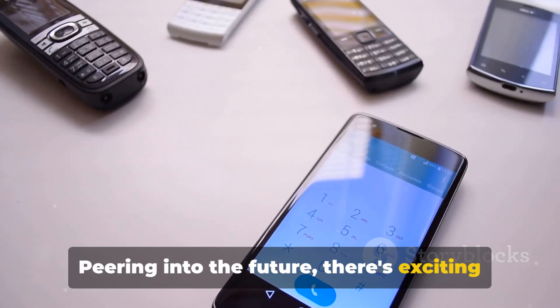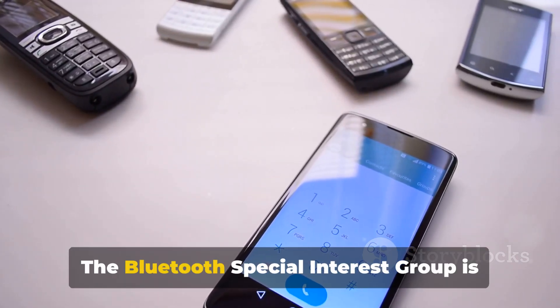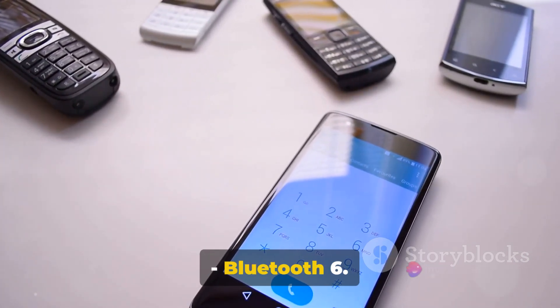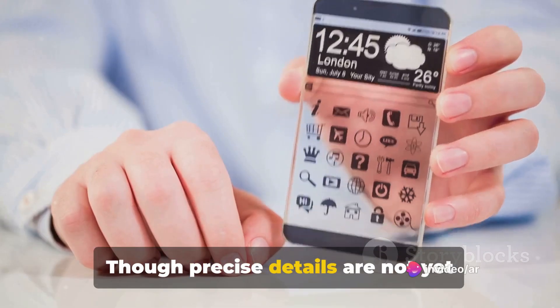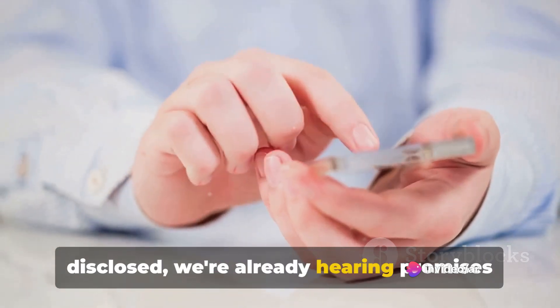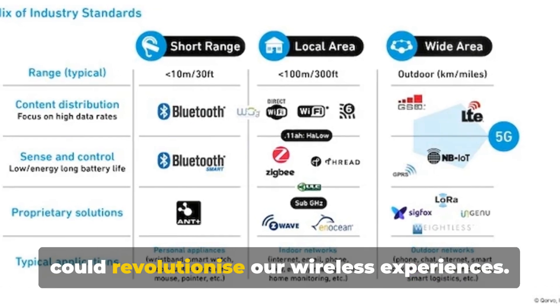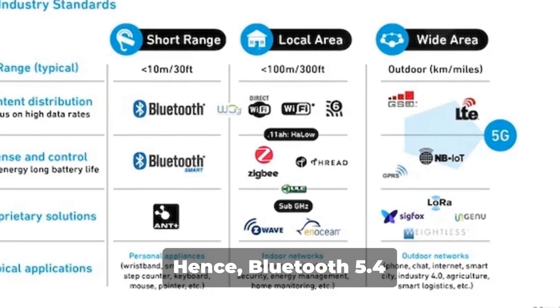Peering into the future, there's exciting news on the horizon. The Bluetooth Special Interest Group is ceaselessly working on the next big thing — Bluetooth 6. Though precise details are not yet disclosed, we're already hearing promises that the 6 GHz band for Bluetooth could revolutionize our wireless experiences.